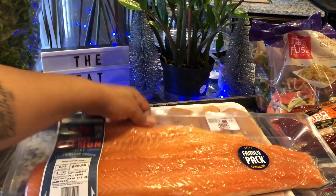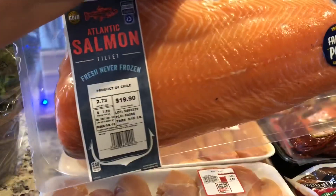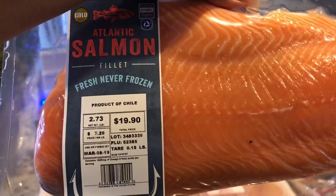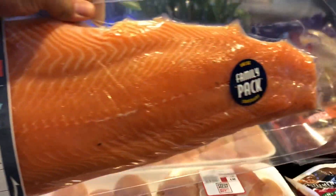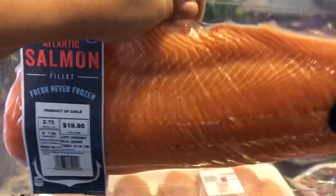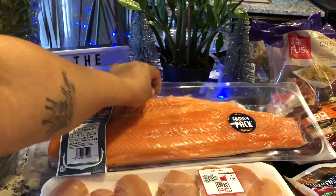Next up we have the Atlantic Salmon, which is fresh, never frozen. This is almost three pounds for $19. It's always good and nice and fresh, so we always try to get this salmon when we go to Aldi's.